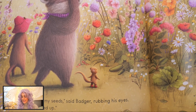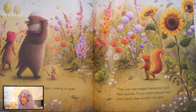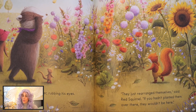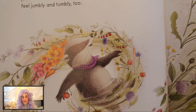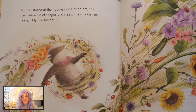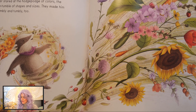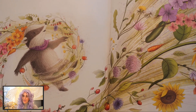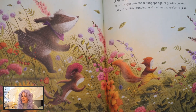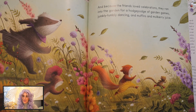"Those can't be my seeds," said Badger, rubbing his eyes. "They're all mixed up." "They've just rearranged themselves," said Red Squirrel. "If you hadn't planted them over there, they wouldn't be here." Badger stared at the hodgepodge of colors, the jumbled tumble of shapes and sizes. They made him feel jumbly and tumbly too. "It looks like a celebration. It's the most perfect garden of all." And because the friends loved celebrations, they ran into the garden for a hodgepodge of garden games, jumbly-tumbly dancing, and muffins and mulberry juice.